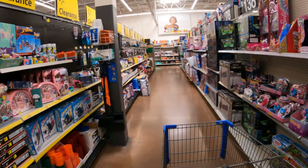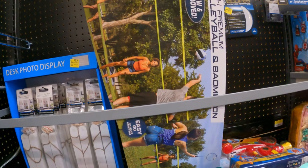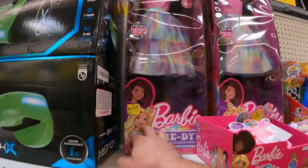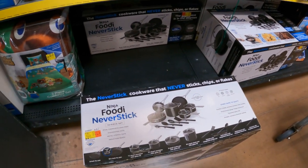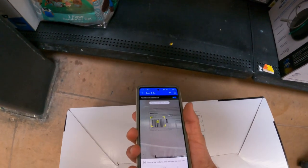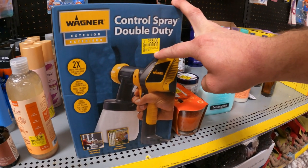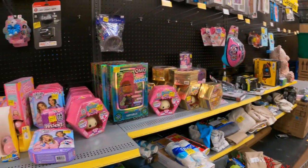They actually have two sides to this clearance section. A $20 volleyball and badminton set down from $40. Barbie tie-dye best fashion friend down to $16 from $32. Foodie never-stick 14-piece set — tag says $100, and it's still $100. Wagner control spray double duty down to $35 from $80.